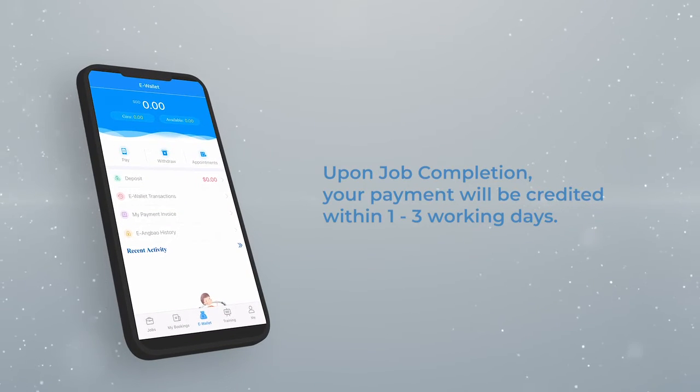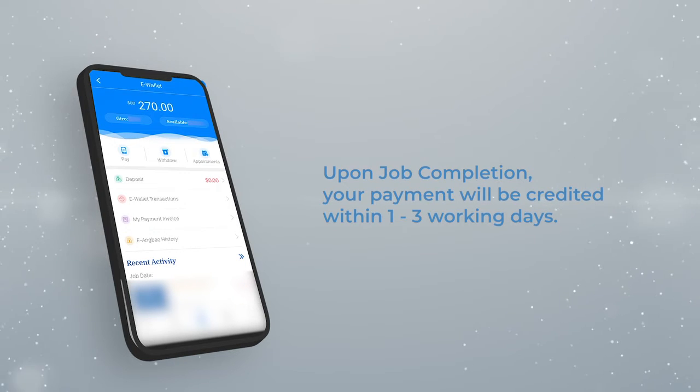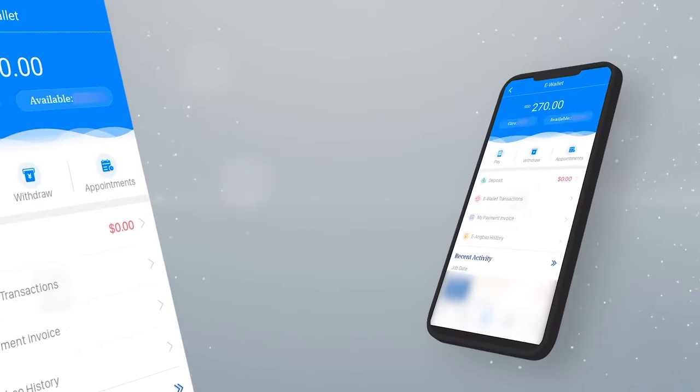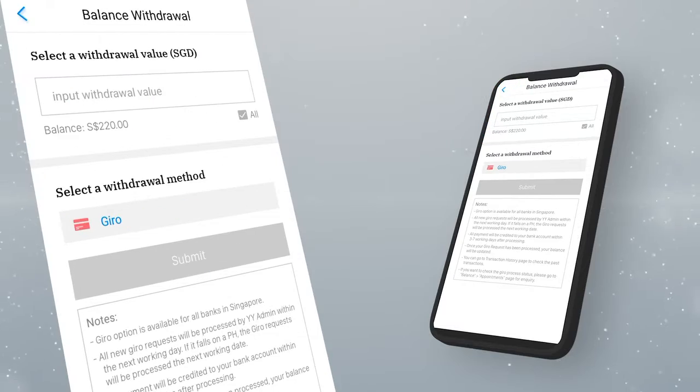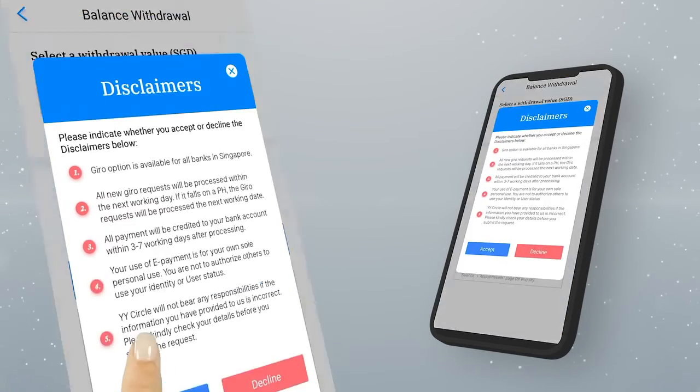Upon completion of your job, your payment will be credited to your eWallet within 1-3 working days. To withdraw, simply go to your eWallet, click 'Redraw', enter the amount you would like to withdraw, and confirm your payment method.